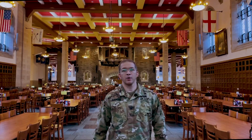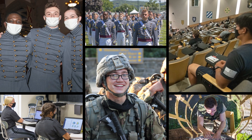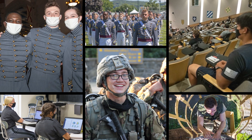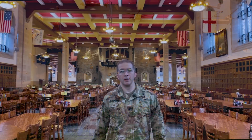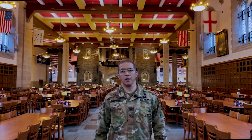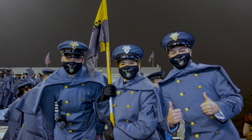The mission of the United States Military Academy is to educate, train, and inspire the Corps of Cadets to become commissioned leaders of character. Academically, we find it easy to inspire our cadets when they can apply GIS expertise to real-world scenarios. Go Army! Beat Navy!